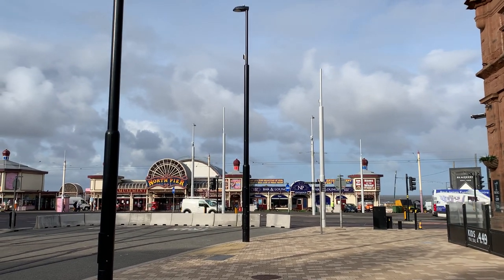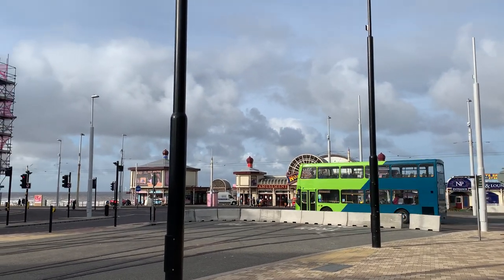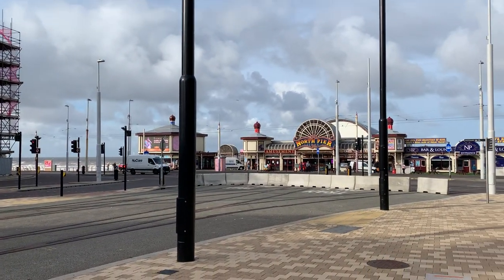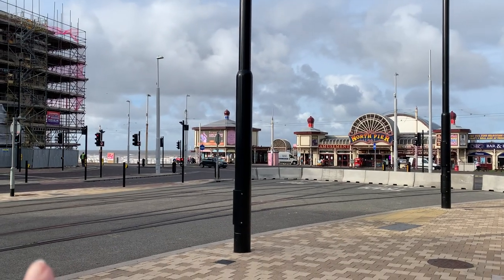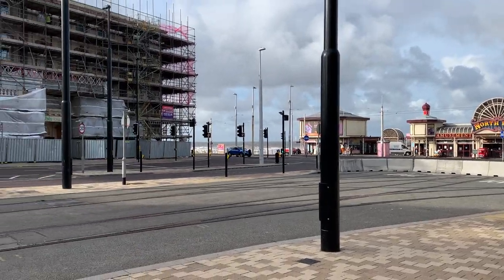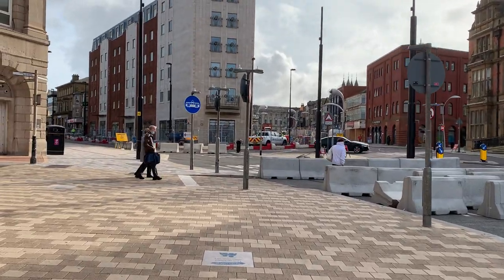Hi everybody, welcome back to Visit Fylde Coast. We're back at the bottom of Talbot Road at Talbot Square — you might have seen us here in the video of the Aces Mine Lodge or the Nuka Mirren Hotel. Before we set off along Talbot Road, take a look at the tram lights in the middle of the road and the concrete wall art barrier that seals it off for the tram and stops errant vehicles going the wrong way.